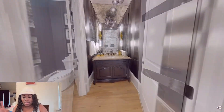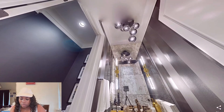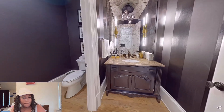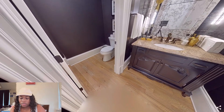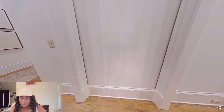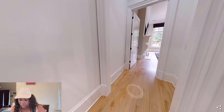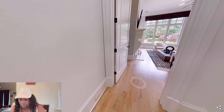Now this bathroom is really cute. Is this the closest bathroom to the front door? So if anybody really needs to use the restroom, I'm guessing that would be the one they'd use. Now over to this direction — I'm guessing, what is this?